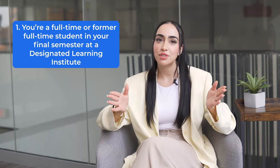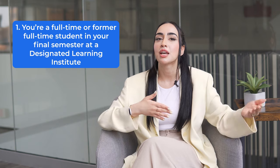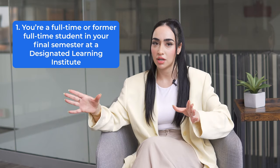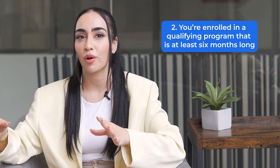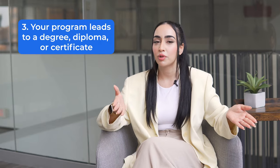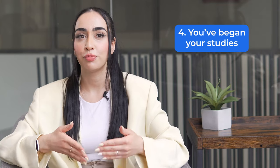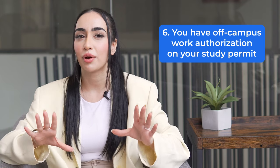Here's what makes you eligible. One, you're a full-time student at a designated learning institution or DLI, or a former full-time student now a part-time student in your final semester completing your program. Two, you're enrolled in a qualifying post-secondary program of study that's at least six months long. Three, your program leads to a degree, diploma, or certificate. Four, you've begun your studies. Five, you have a social insurance number. And six, you have off-campus work authorization on your study permit.